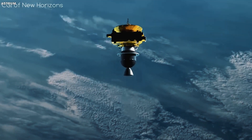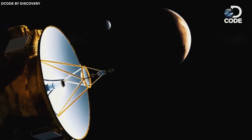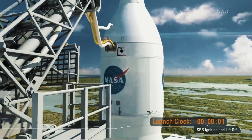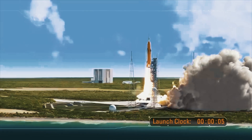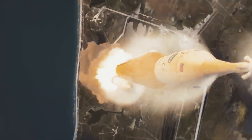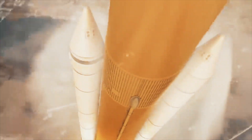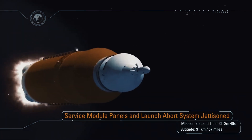Due to its fuel efficiency, ion propulsion is a practical and cost-effective method for traveling to nearby stars. In 1998, Deep Space 1 (DS-1) became the first spacecraft to use ion-drive technology, achieving a velocity of 35,000 miles per hour (56,000 kilometers per hour). At that rate, it would take 81,000 years to reach Proxima Centauri.